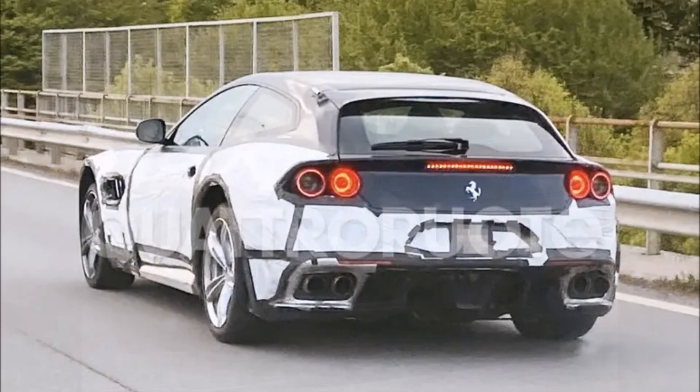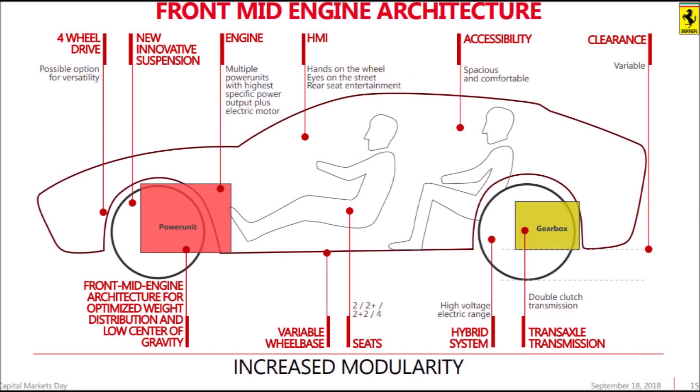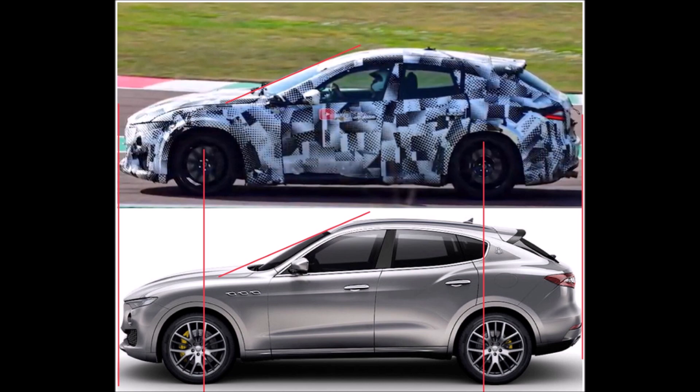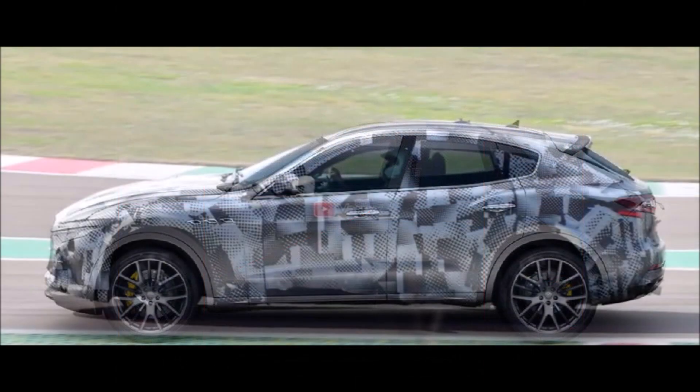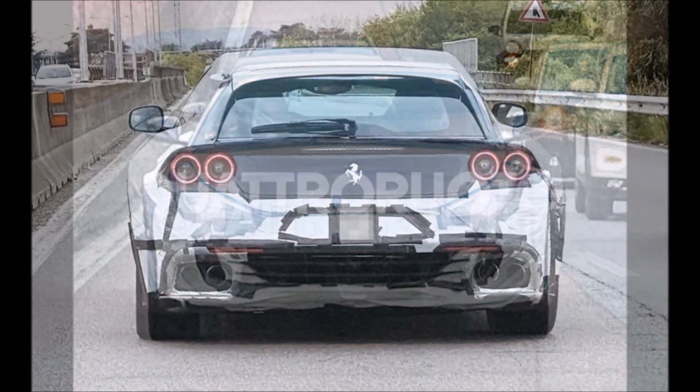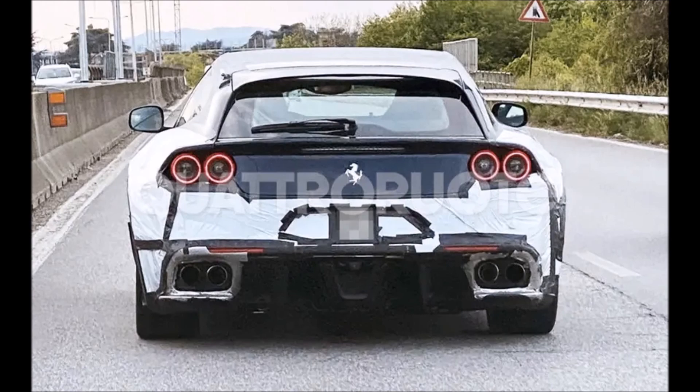Ferrari has decided to put an end to the production of the Ferrari GTC4Lusso, removing it from the 2020 range. However, a strange prototype of the Maranello shooting brake was spotted near Bergamo. I'm not exactly sure why the manufacturer still decided to bring the four-door seater back to the road, but it was used as a test base for the new Ferrari Purosangue SUV.